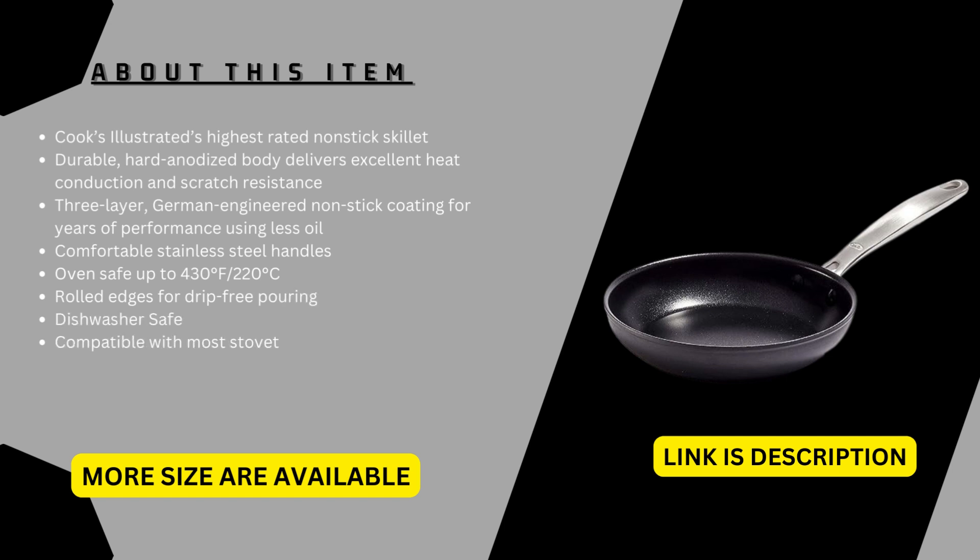Limited lifetime warranty. Link is in the description and more sizes are available.